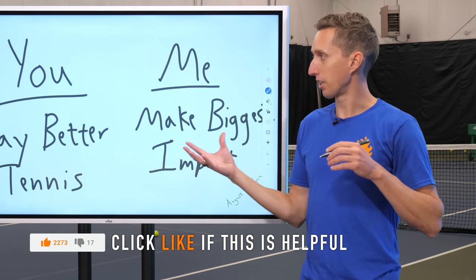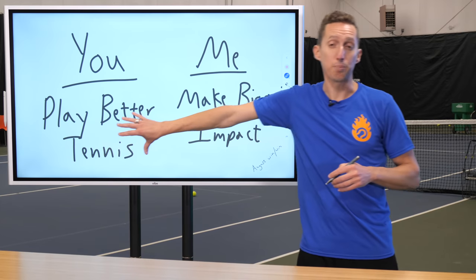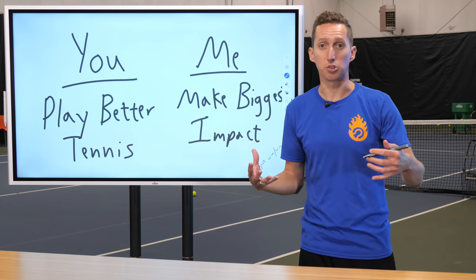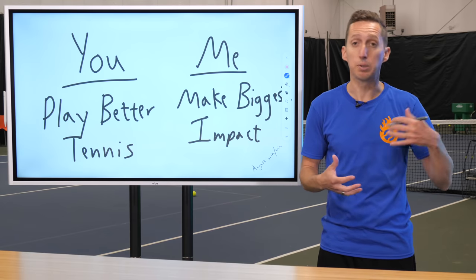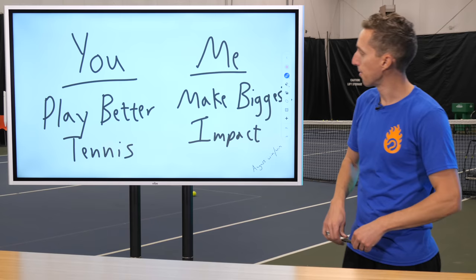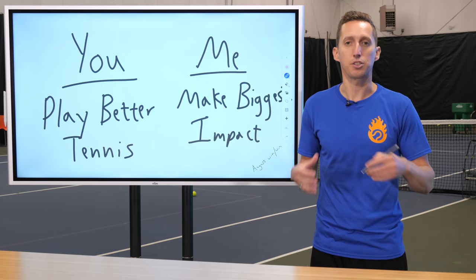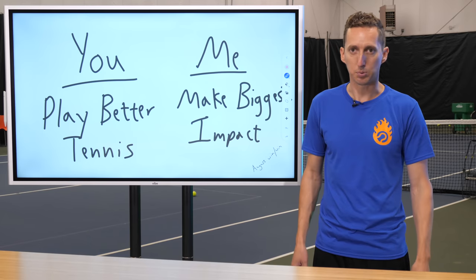The reason why we did this in August was really simple. You're here because you want to play better tennis, you want to learn new skills, you want to round out the abilities that you have and really become the tennis player that you know you can be. I'm here because I want to make the biggest impact possible in the world of tennis and help as many tennis players as I possibly can.